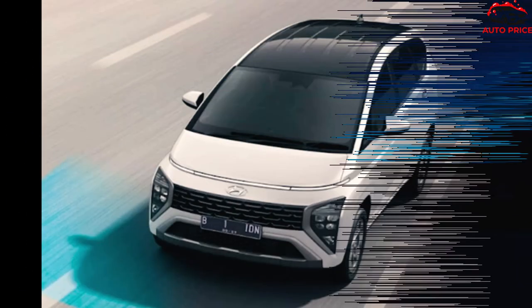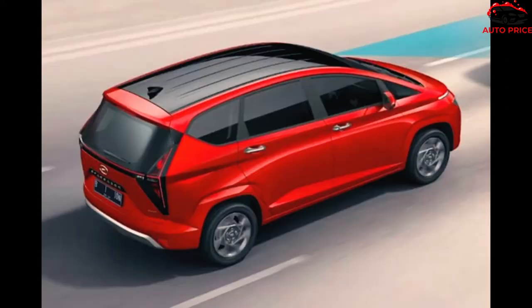At the back, Bayon-like taillights shaped like boomerangs incorporate a futuristic light graphic that looks particularly interesting at night. As far as the interior is concerned, it's significantly more conventional than the exterior design.